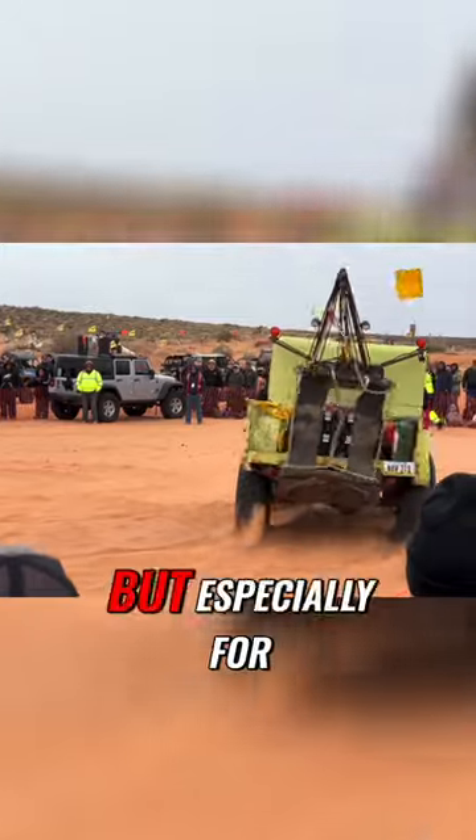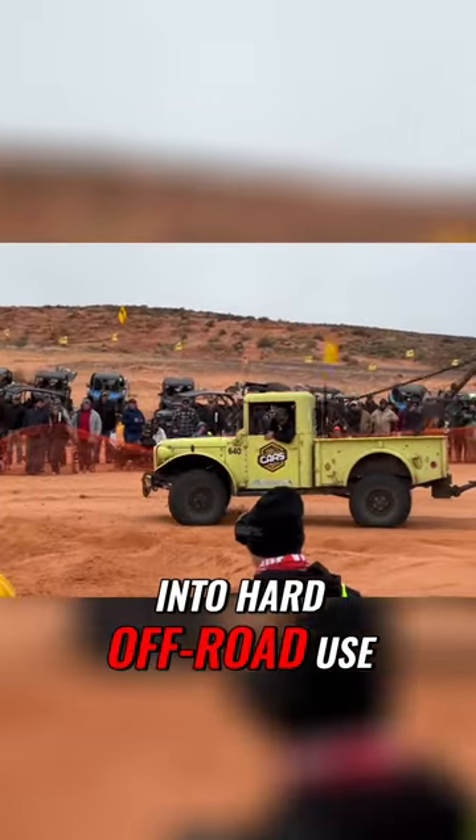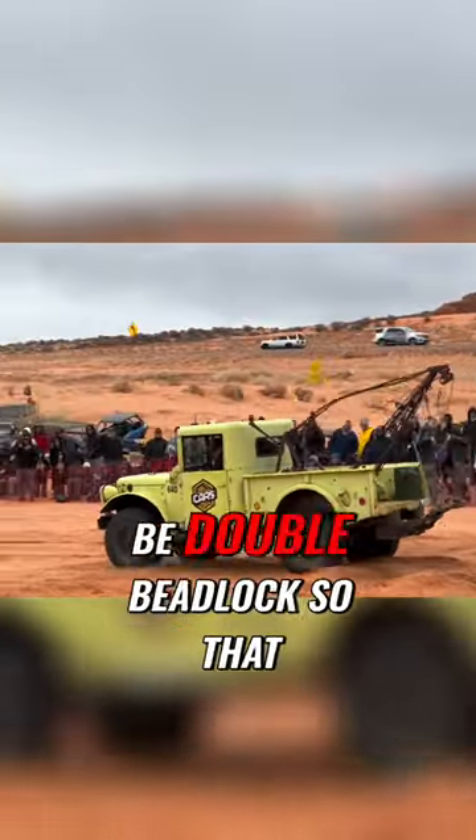But especially for bringing it out and putting it into hard off-road use, I did have to go through a lot of things. I put lockers front and rear on it. I changed the wheels to be double beadlock so that I could air them down, especially for the sand that we have out here in Sand Hollow.